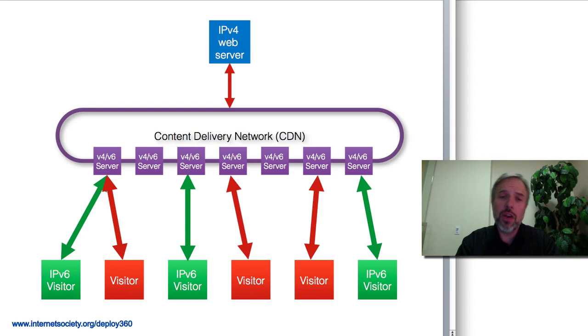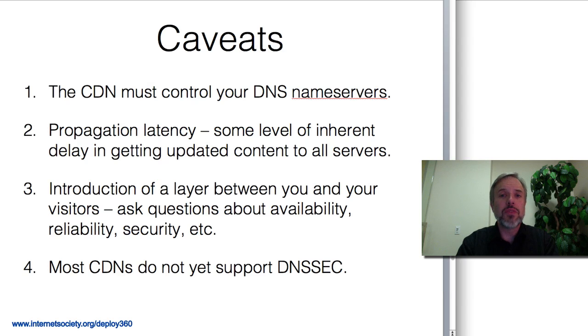It's a great solution. There are a couple quick caveats. First of all, if you like to control your own DNS name servers, you can't with a CDN — the CDN needs to control your name servers. Not your domain; you still own your domain. But the CDN is actually doing the DNS hosting for you, and some people like to control their own name servers, so that won't work with a CDN.